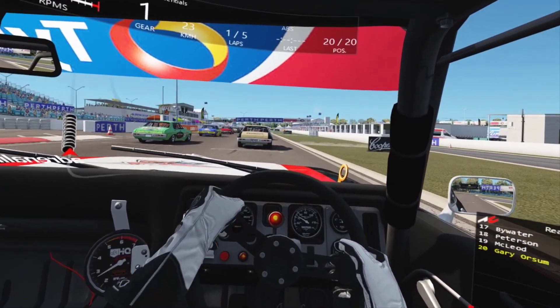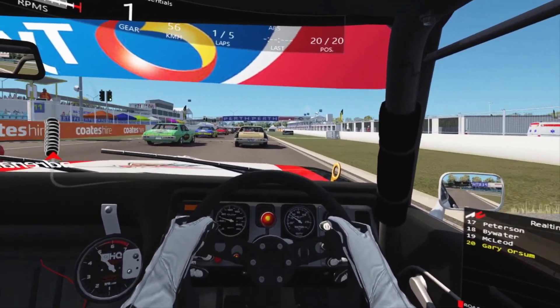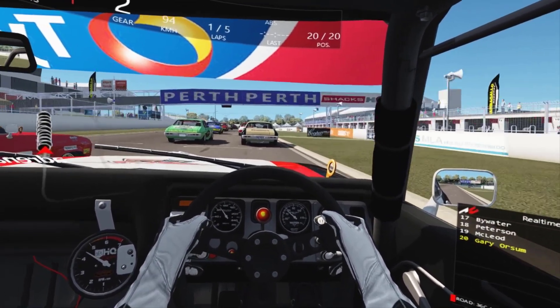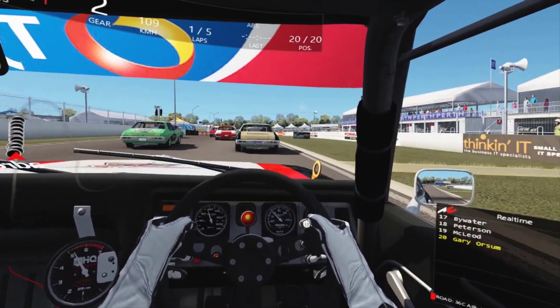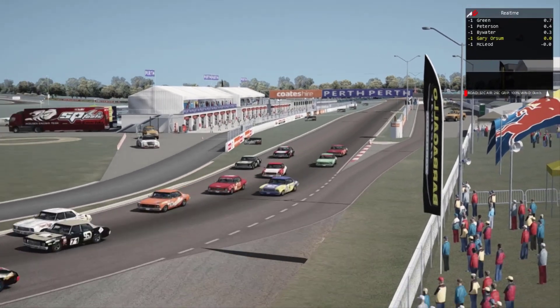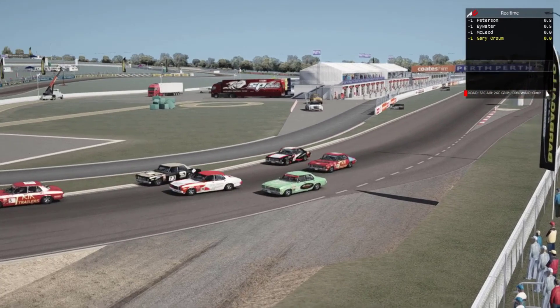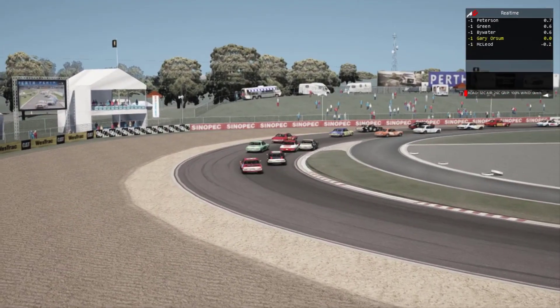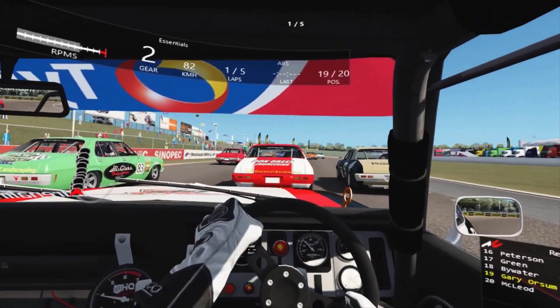Green, green, green. And we're underway at Barbagallo. I look to get on the inside here and grab a place straight away, so up into 19th.